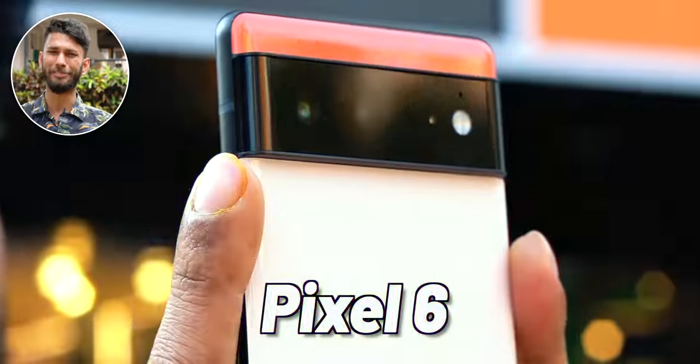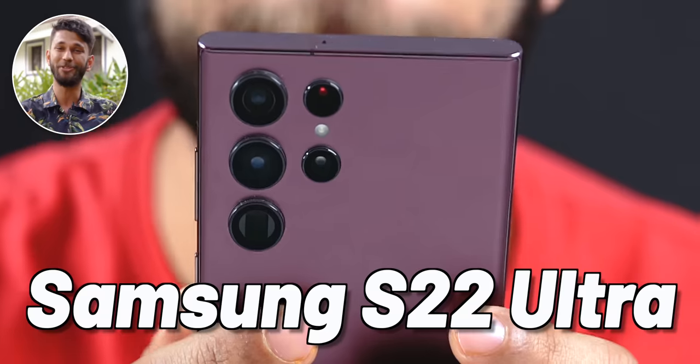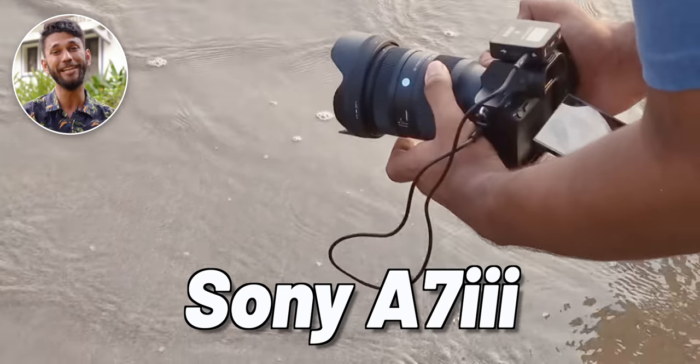We have tried all flagship smartphone cameras like iPhone 13, Pixel 6, Samsung S22 Ultra — every time the company has promised they have made the best camera ever. So today we will be putting that claim to test and trying the latest smartphone flagship camera, Samsung S22 Ultra, against the Sony a7 III.